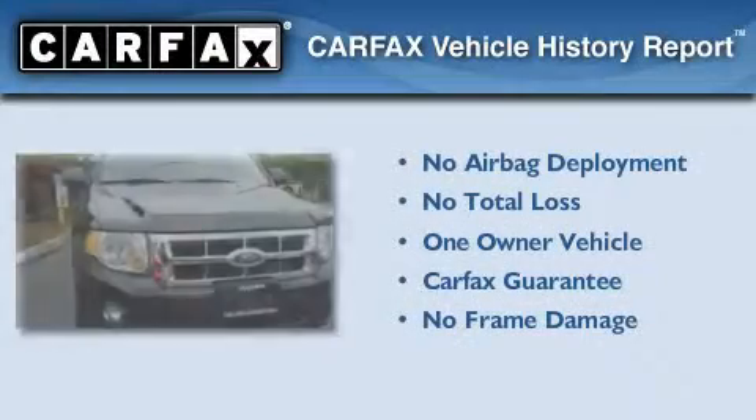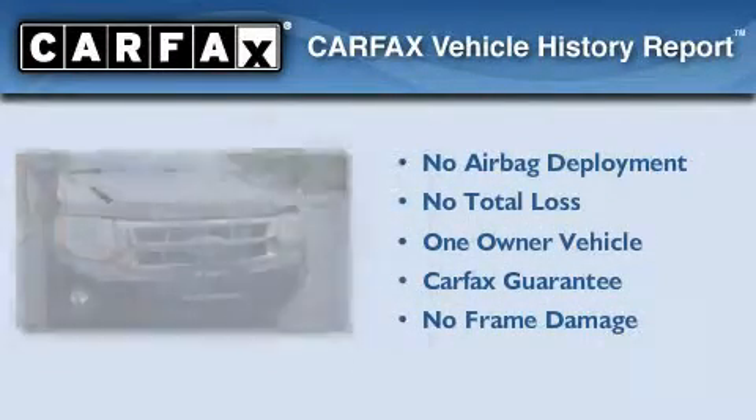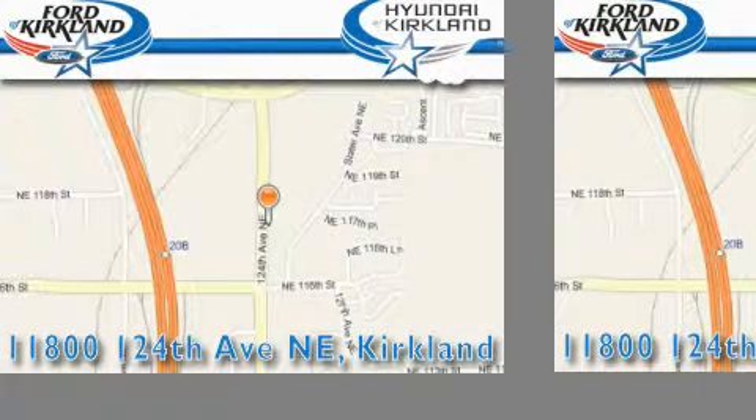This Ford has had only one owner and it qualifies for the Carfax buyback guarantee. Contact us today to arrange your test drive. Ford and Hyundai of Kirkland is located at 11800 124th Northeast in Kirkland. Our goal is to exceed all of your expectations to ensure that you'll return for future visits.